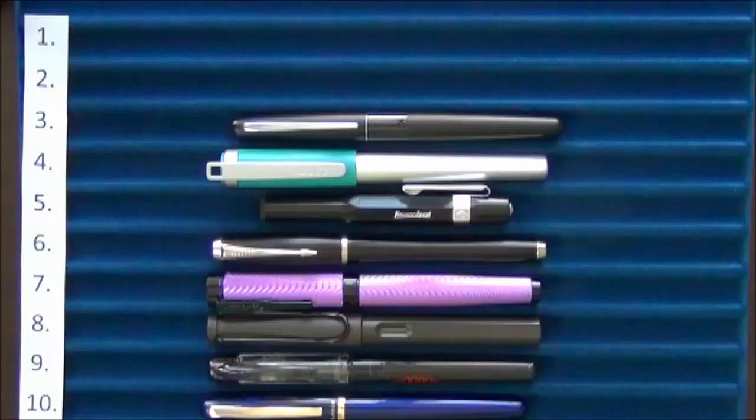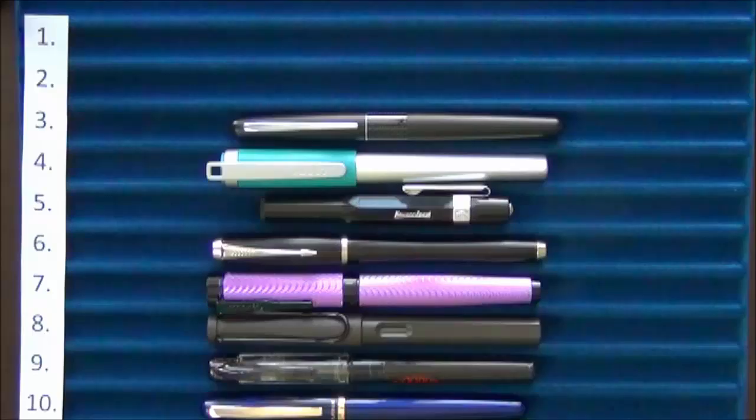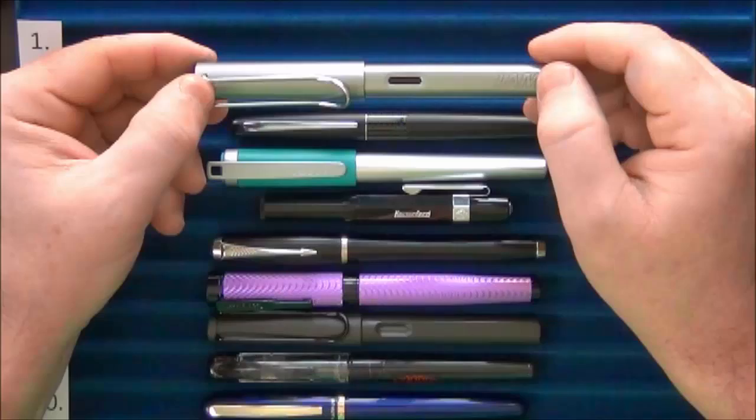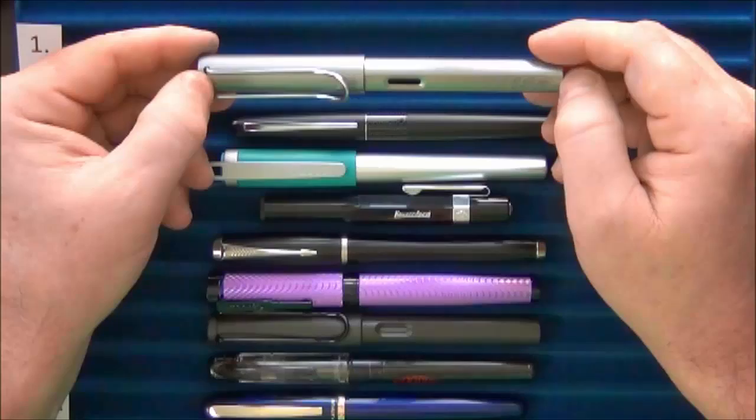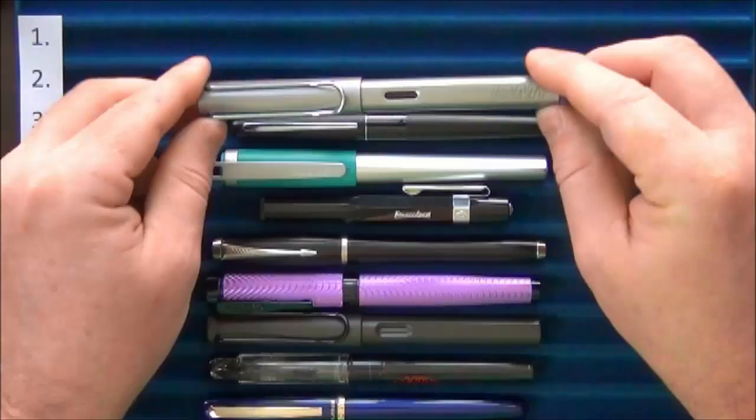Coming in at number two is the very first fountain pen I ever owned — the Lamy Al-Star. I have a review of this one on my channel as well. A friend at work was interested in fountain pens and showed me his, so I went and purchased my own, and this is really what got me interested in fountain pens as a whole.